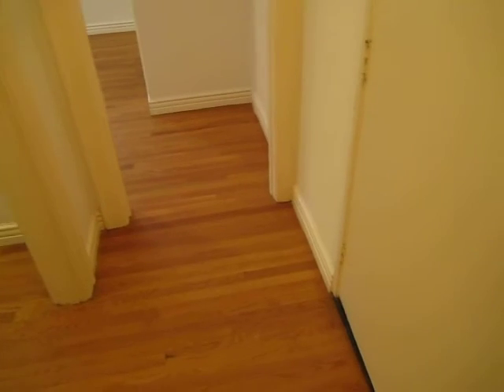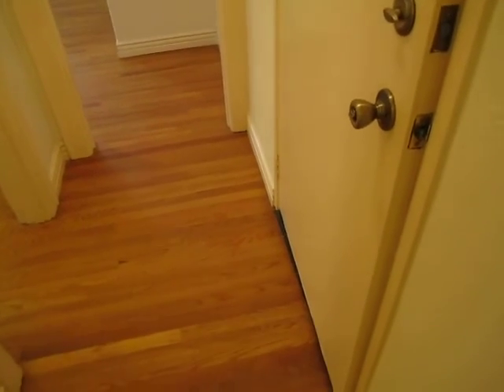I hope you love this apartment. Be sure to request a viewing by filling out the box to the right of this video. Thank you.